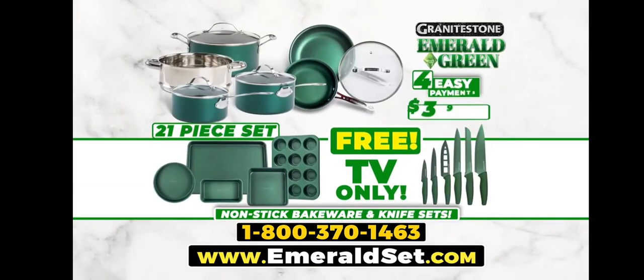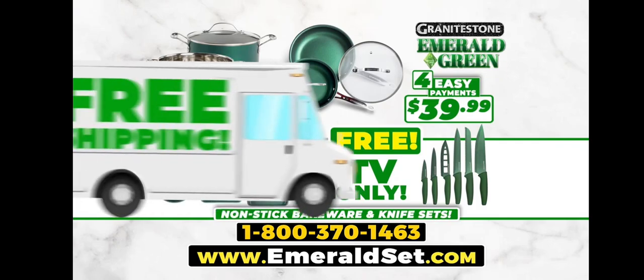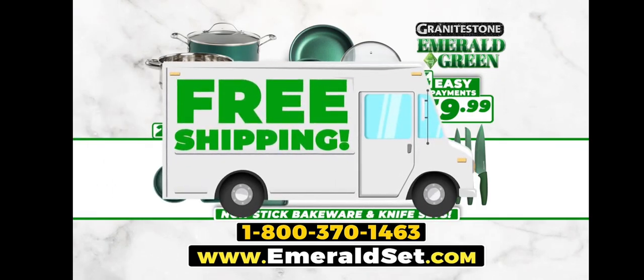That's an incredible 21-piece Granite Stone Emerald Green set, all for just four easy payments of $39.99. Plus, we'll ship your entire order free.